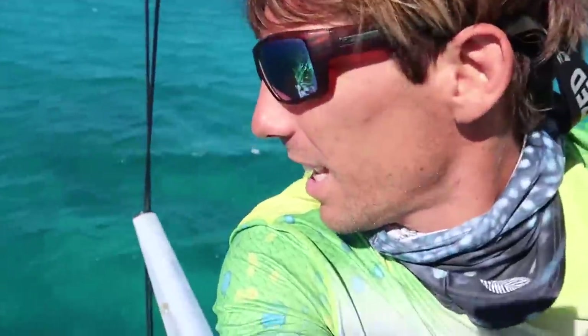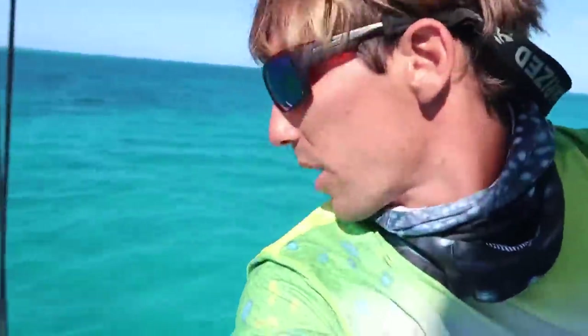We made it through the cut and now we're on the inside in about 20 feet of water. You can see that water color change from deep dark blue to nice light crystal clear blue. Just sailing over some grass patches, probably some patch reef and sand. Cruising along at like eight and a half knots in perfect flat water with a 15-knot breeze. Beautiful.